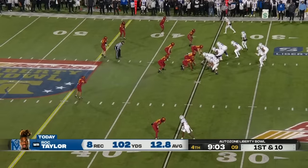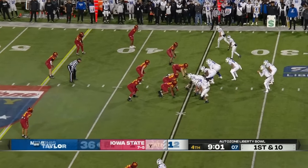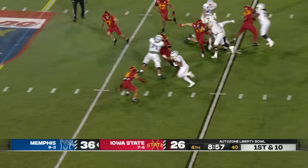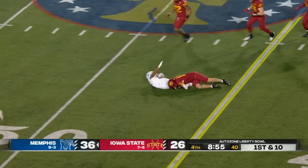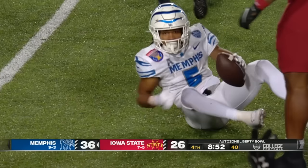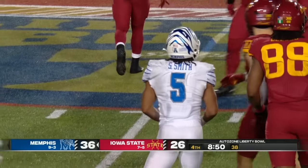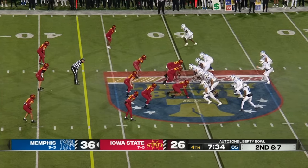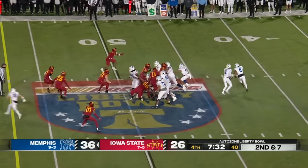Three straight passes for Memphis, they've got the first down. Now they go to the ground — a nice cut up field. Sutton Smith picks up 12 and another first down. You must have those receivers blocking, and I know that's a point driven home by Silverfield every day.